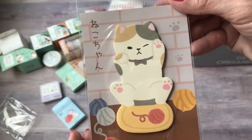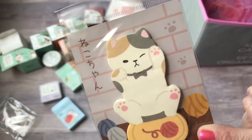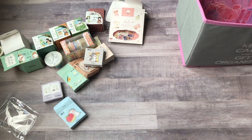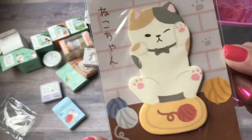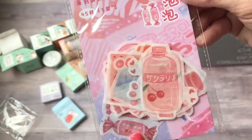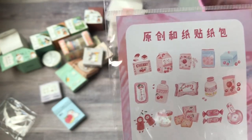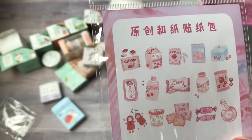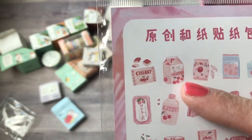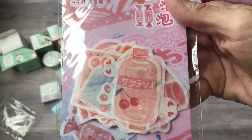Then I got these cute memo sticky notes — it's the little calico cat, so cute. I don't know how many sheets you get. Oh, 30 — you get 30 sheets. That's cute for journaling. And then these washi stickers — they're different cherry themed, like candy, drinks, ice cream. There's something like cherry milk or cherry juice. Those are pretty large stickers too.